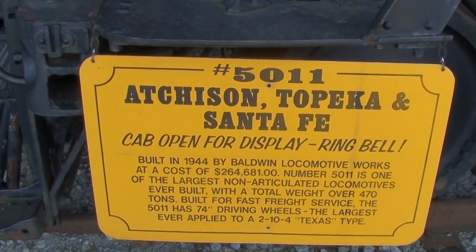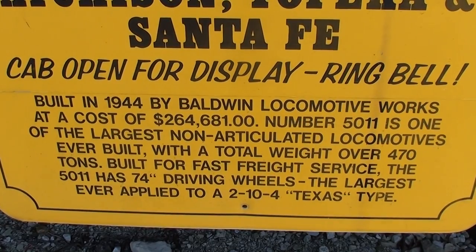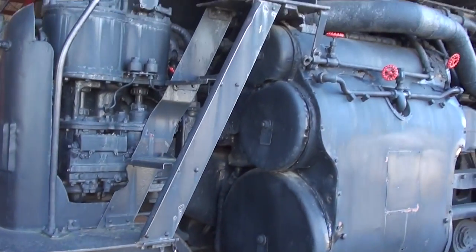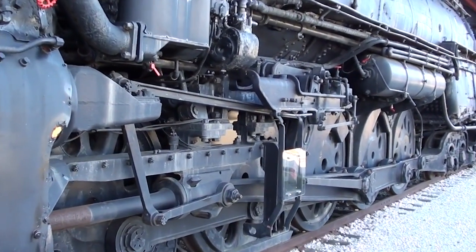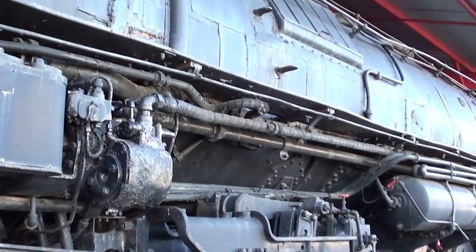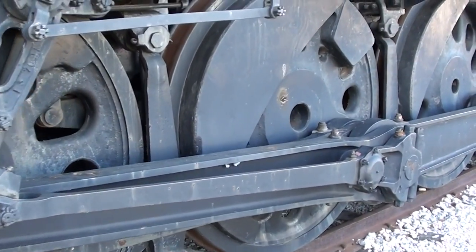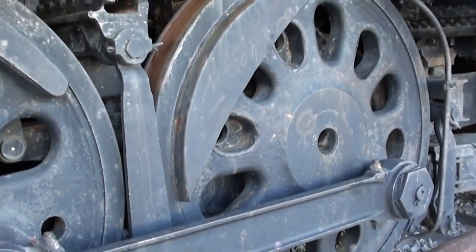This is the Atchison, Topeka and Santa Fe — one of the largest non-articulated locomotives ever built. It's got 74-inch driving wheels. I've looked at this before but it's worth another look — it's pretty amazing. I'll stand up next to it just to give you the size comparison. I'm 6'1", so that gives you some idea of the size of those wheels.